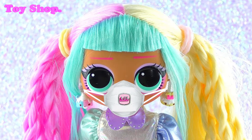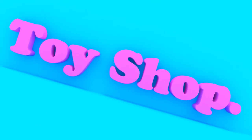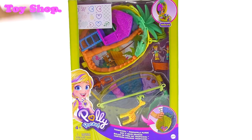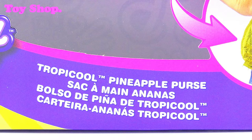I love Polly Pocket and today we've got something Tropicool. Make sure you're subscribed and let's go check it out. How tropical is this? It's very cool. Polly Pocket Tropical Pineapple Purse.